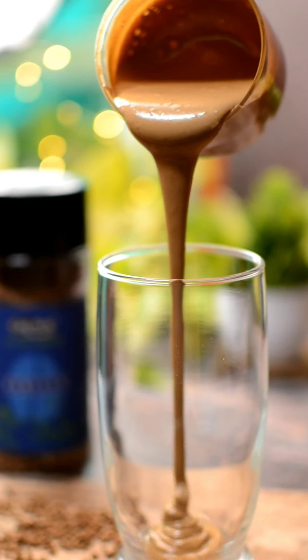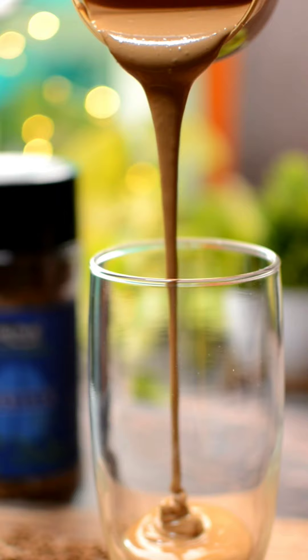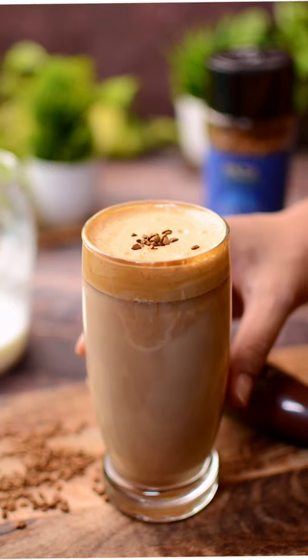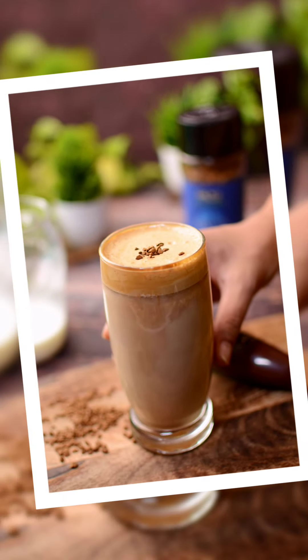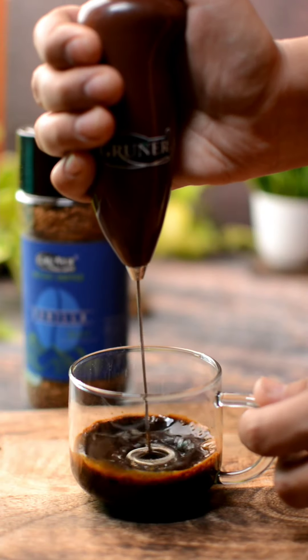Are you tired of finding the perfect coffee recipe? Then here is a solution for you. Yesterday I put a photo of coffee in my story, and today my DMs are flooded with you all asking for its recipe. So here it is.